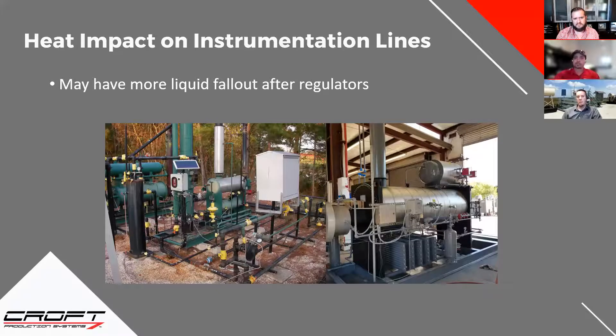Especially in your Kimray pumps — condensate will eat up the O-rings in the Kimray pumps. You'll have a busted pump and can't figure out why when it's only been on there a month. If condensate gets into the Kimray pump, it will mess that pump up. So it's not really the temperature itself, but the fallout of condensates — the liquids really hurt everything.